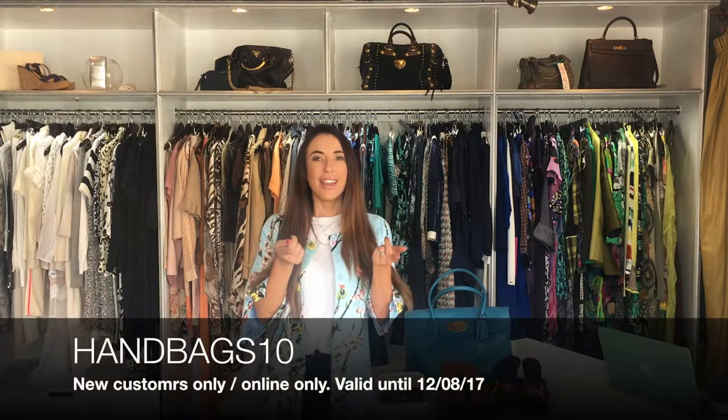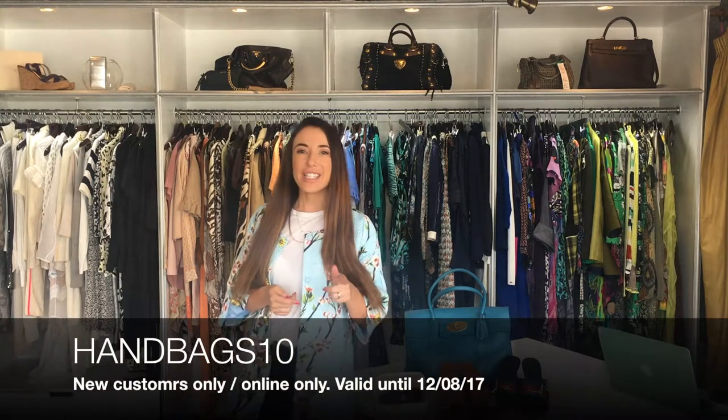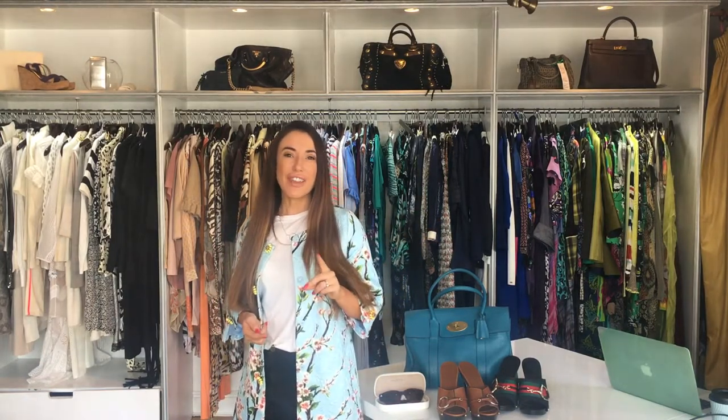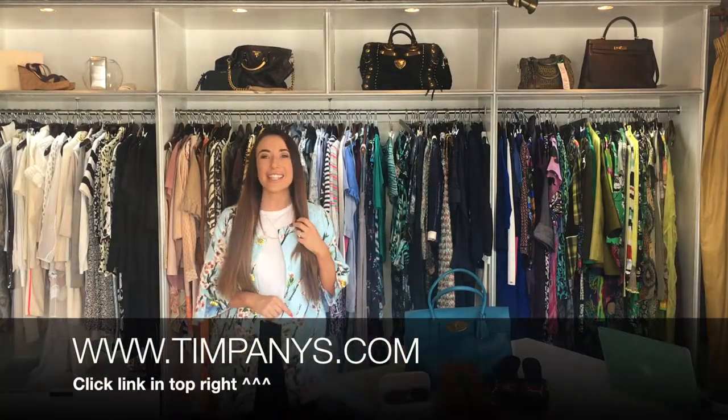First and foremost, the discount code for this week is 10% off all handbags. That code's going to flash up here and you can use it at checkout. It's for one week only, so don't forget to share this with a friend. That's 10% off — we've got Chanel, some LV, and new items going up this week, so do head over to our site.